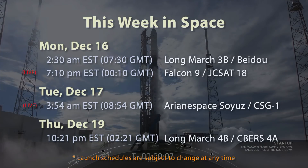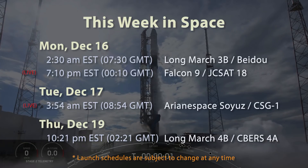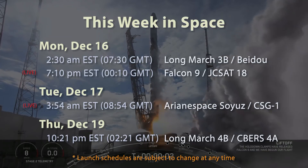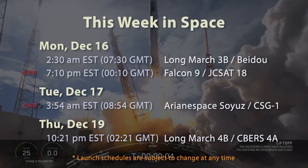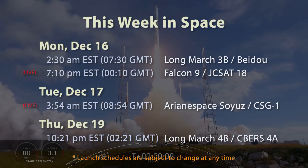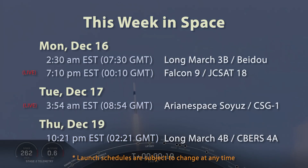Later on Monday the 16th, at 7:10 p.m. Eastern / 12:10 a.m. GMT on the 17th, a SpaceX Falcon 9 will launch the JCSAT-18 Kacific-1 communications satellite up to a geostationary orbit over the Asia-Pacific region. SpaceX had a successful static test fire of the booster last Friday the 13th. They'll be using the same first-stage booster that launched the CRS-17 and CRS-18 cargo missions to the ISS. Make sure to catch that live stream here on Raw Space.